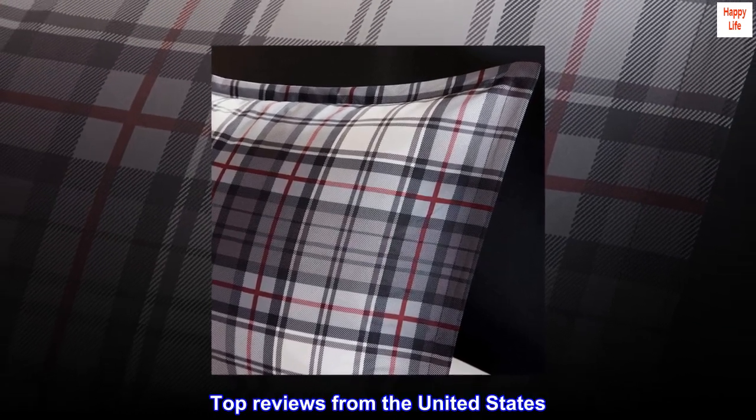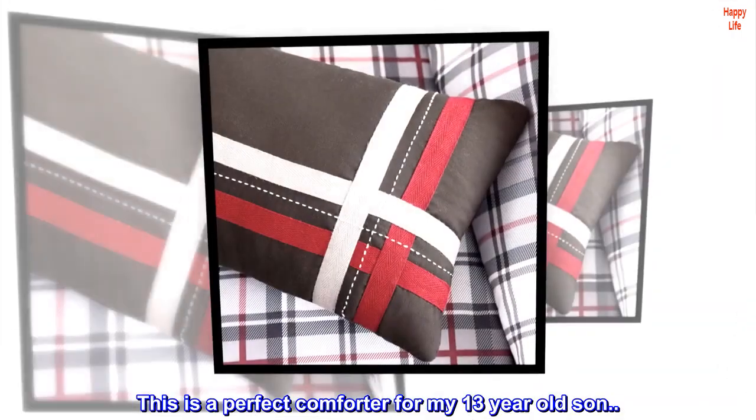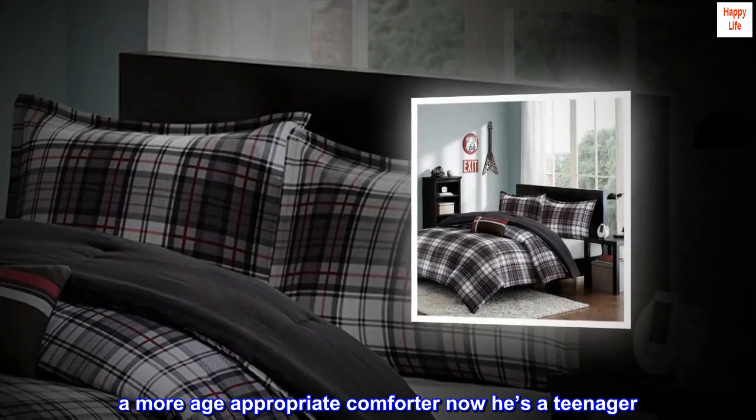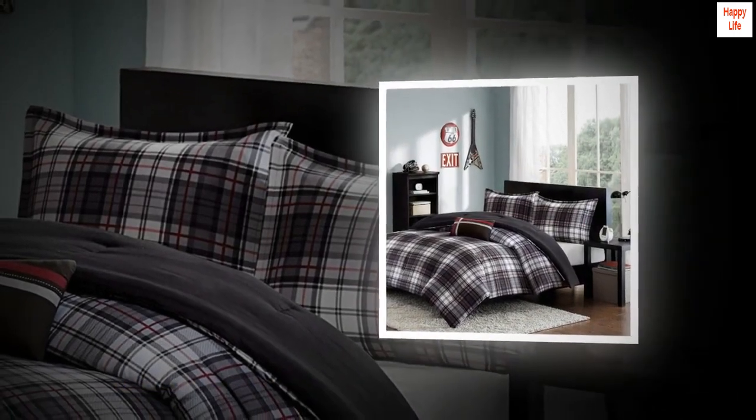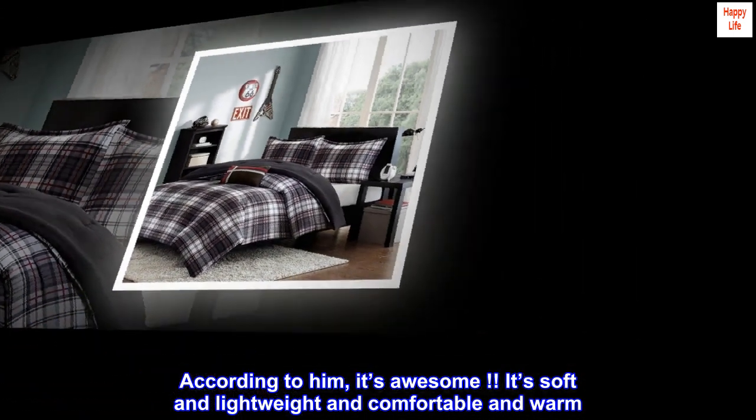Top Reviews from the United States. Great Comforter for Teenage Son. This is a perfect comforter for my 13-year-old son — a more age-appropriate comforter now he's a teenager. According to him, it's awesome. It's soft and lightweight and comfortable and warm.